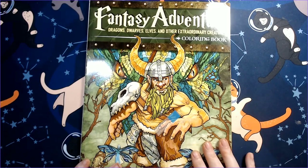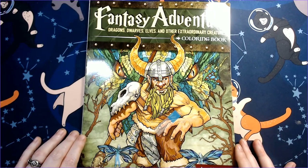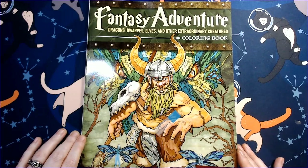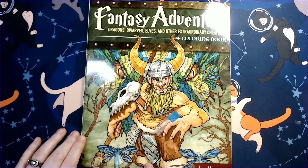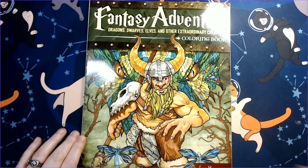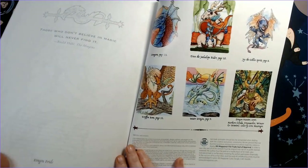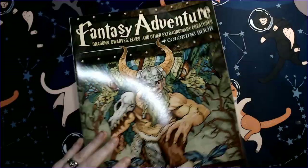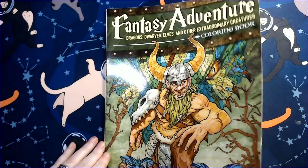Next is 'Fantasy Adventure: Dragons, Dwarves, Elves and Other Extraordinary Creatures' by Eric Messinger. I think I found this one from Poet Spice's channel — she's big on fantasy like me. This is not Amazon paper; it's printed differently. I love fantasy, love it.